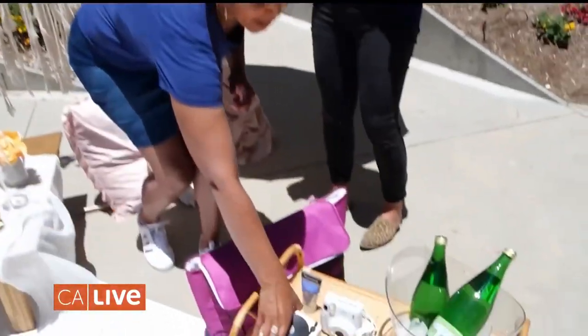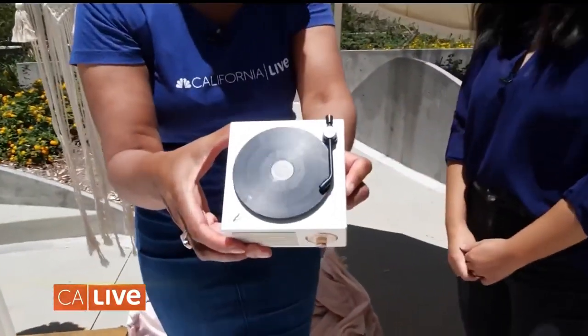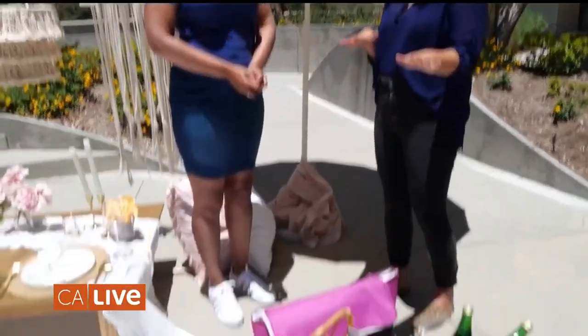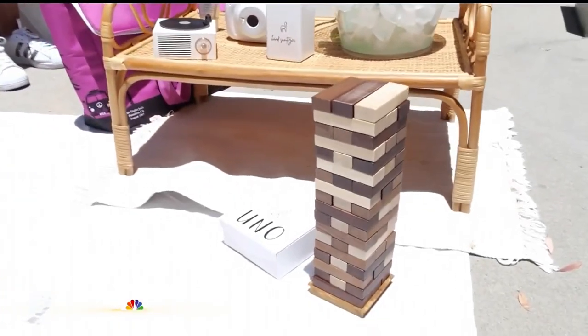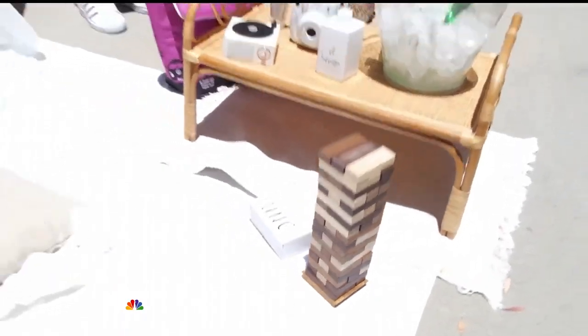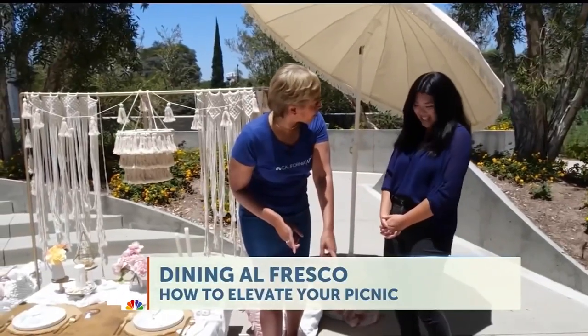Look at this — it's a record player and it's so cute! And games are really big in our household. Jenga, Uno, card games — I actually brought these with us and you could bring them to your picnics and have some fun. And no event happens without a picture, so you've got to bring the camera — it didn't happen if there's not a picture!